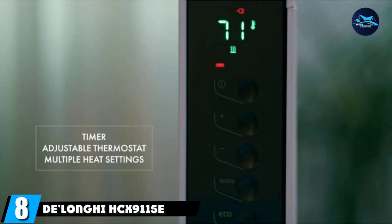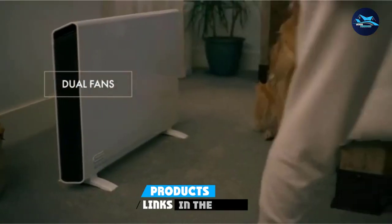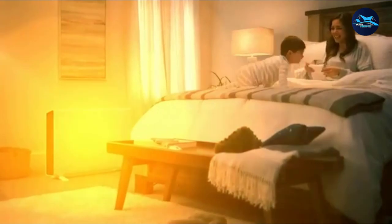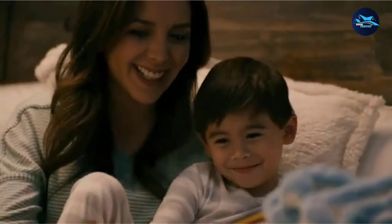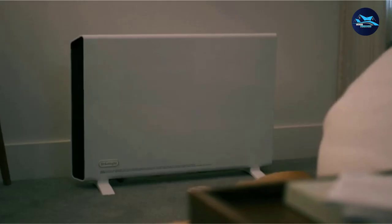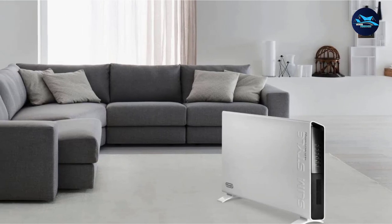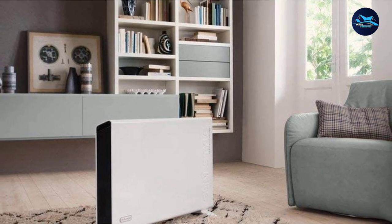The number 8 position is held by the DeLong HCX9115E Electric Wall Heater. Among its key features is the ability to transform from a wall heater to a freestanding space heater. It has an impressive 1500W of heating power and can quickly provide warmth to a room of 300 square feet while only costing 18 cents per hour to run. The 3-inch thin construction and dual fan system ensure it doesn't take long to warm up, and temperature can be adjusted between 60°F and 90°F using soft touch buttons on the side.